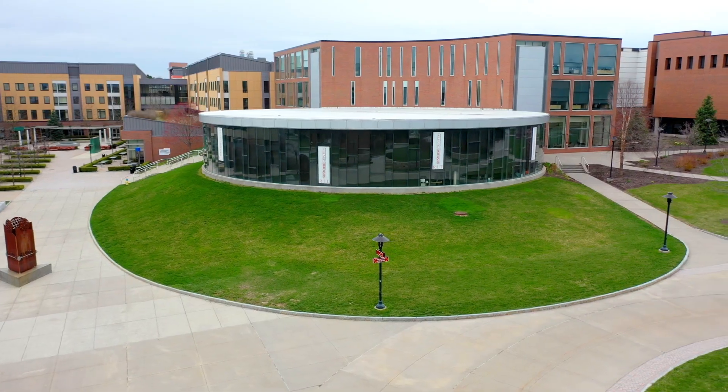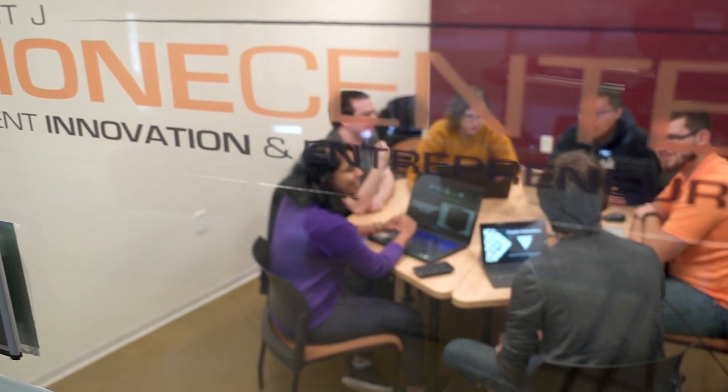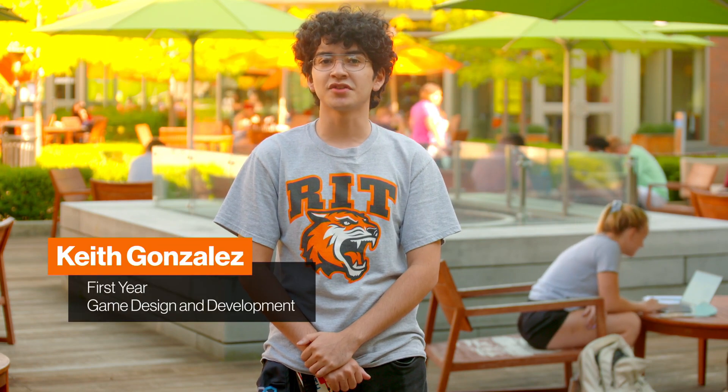Now we're moving to the Student Innovation Hall, home to the Simone Center for Student Innovation and Entrepreneurship. The Innovation Center is a flexible work and display center where innovators and multi-disciplinary teams can come together to develop and advance their ideas. For the rest of the tour, I'm going to turn you over to Keith. Hope to see you again soon. Thanks, Morgan. I'm Keith Gonzalez, a first-year Game Design and Development student from Brooklyn.